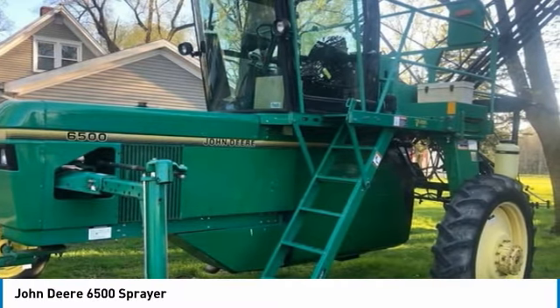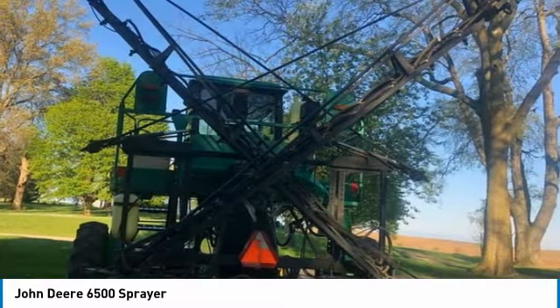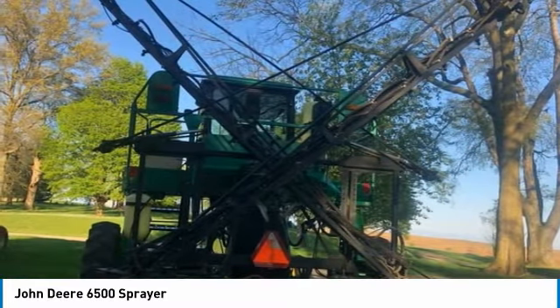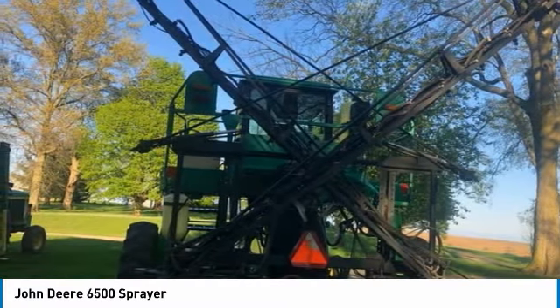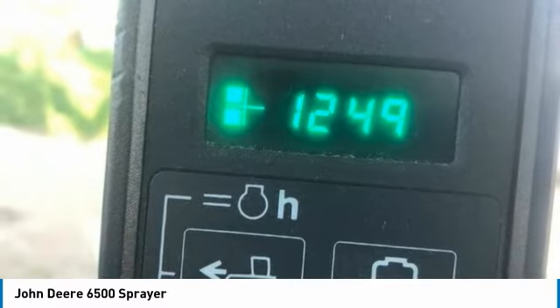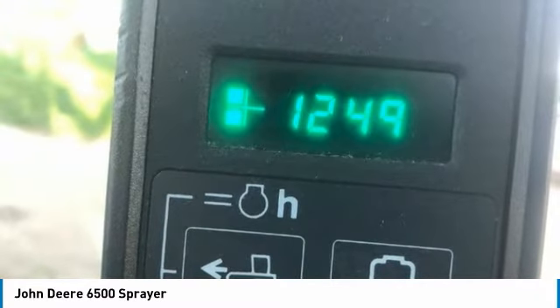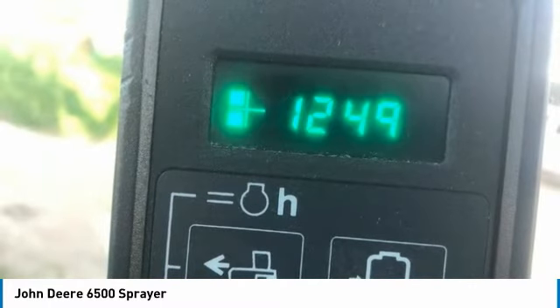It comes fully loaded with options and features that are perfect for any hard-working individual. Highlights include: Serial Number N06500X006580, Automatic Rate Controller, 420 Gallon Tank, 60-foot Rear Fold Boom, Hydro, Outback Light Bar — and with only 1,250 hours, you can rest assured that this 6500 will be hard at work for many years to come.